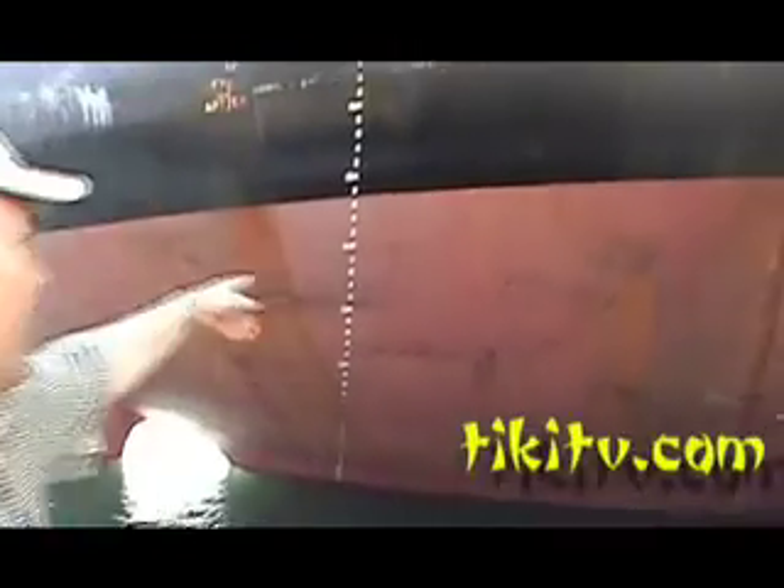You can see here, this is when we are fully loaded — 14.77. And now we are in ballast, cargo is out. We have only water ballast, about 40,000 tons or more.